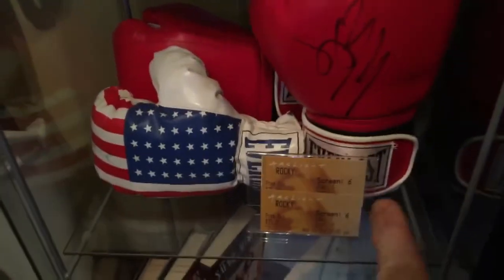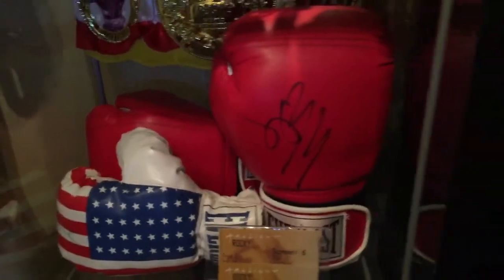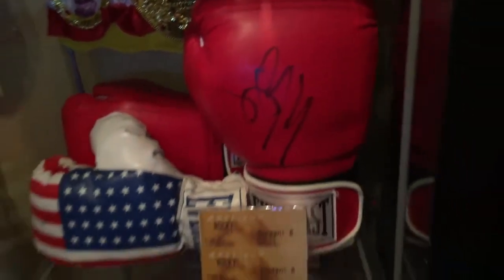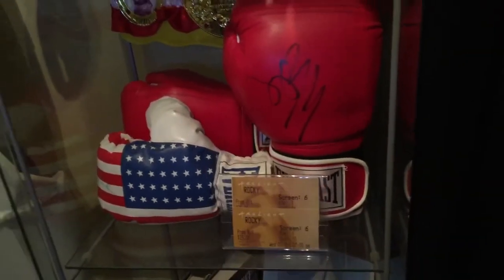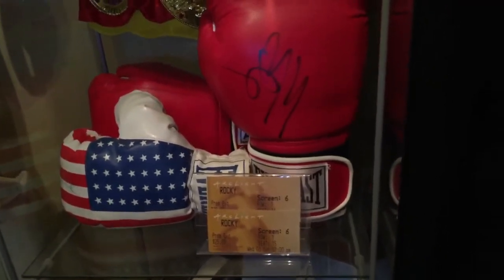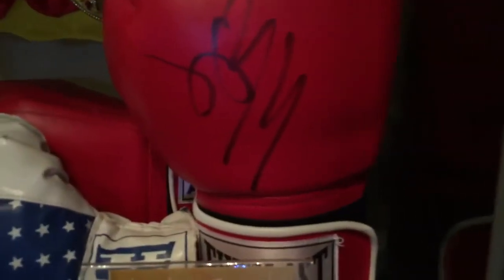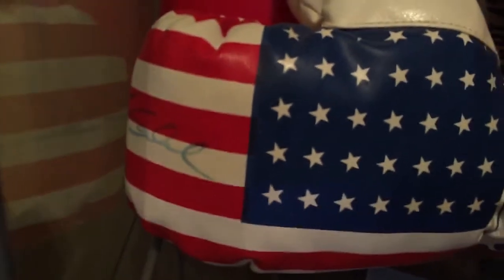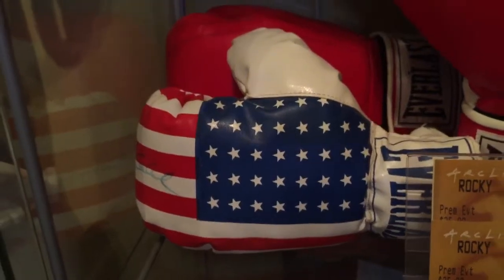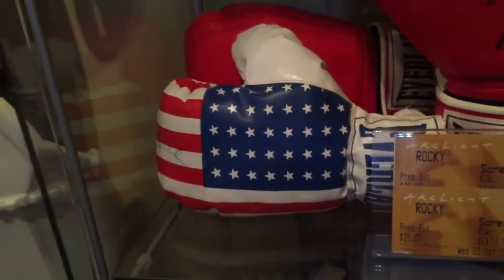This is my Rocky collection. That is actually signed by Sylvester Stallone, whom I met at an Arclight screening of Rocky. I bought the pair of boxing gloves, and as he was leaving the theater I got him to sign those. This other pair I bought from a friend and the signature is almost identical, so I'm fairly certain these are authentically signed Everlast gloves. I've never seen another American pair like that.